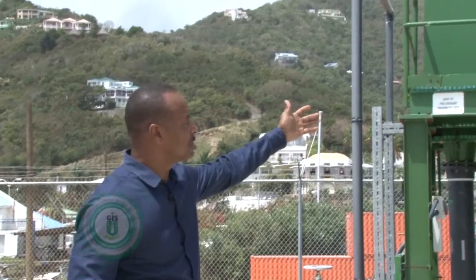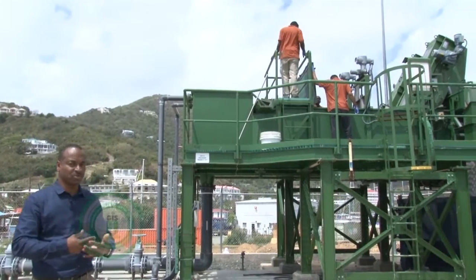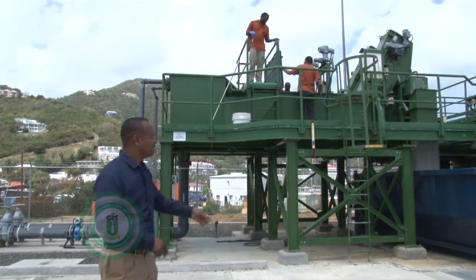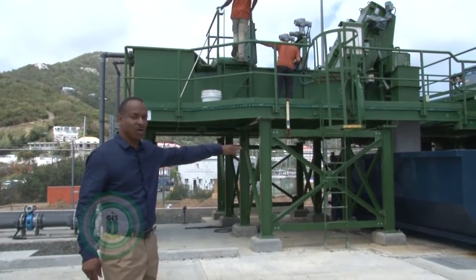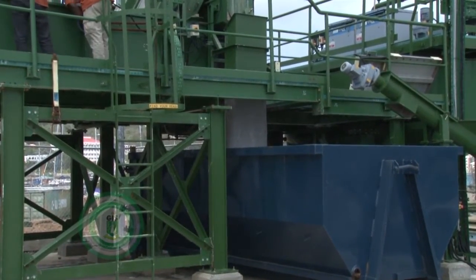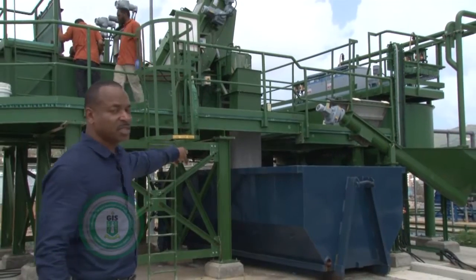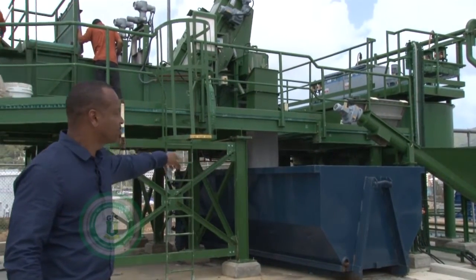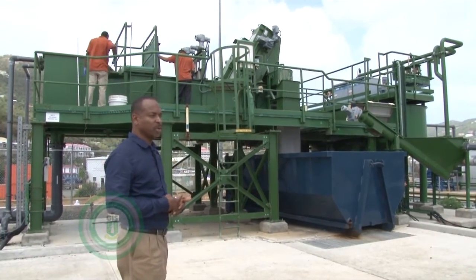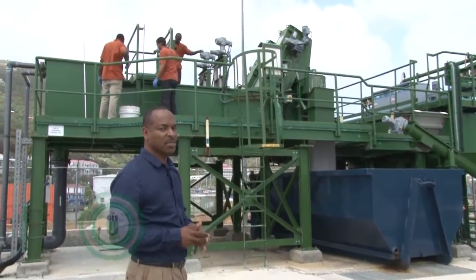It goes to this unit, where a mechanism screens that trash out. When it leaves the screening process, it goes to an area where, if you notice, at the bottom of the unit is a trash bin. This unit has a screw-like pump that operates and basically takes the trash out and empties it into the trash bin. The workers are in operation at the moment, going through their daily checks, ensuring that the screens are kept clean and that all the units are functioning as they should.